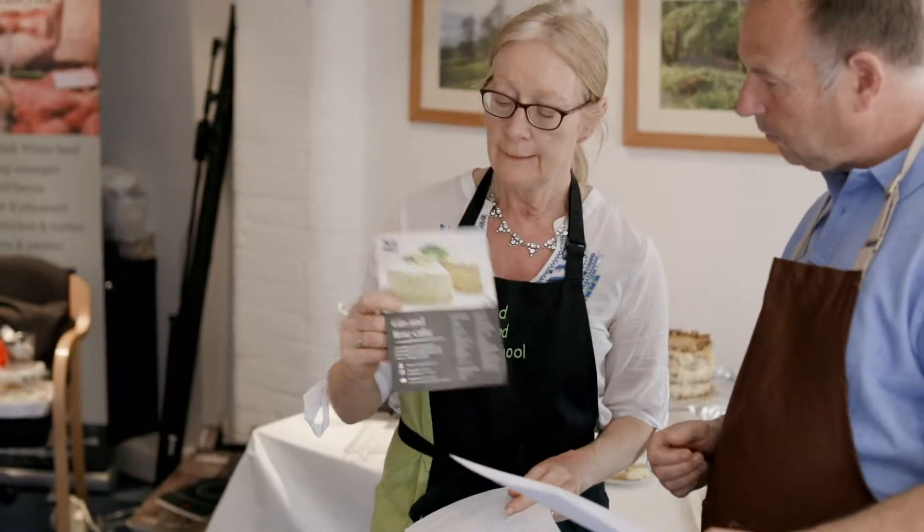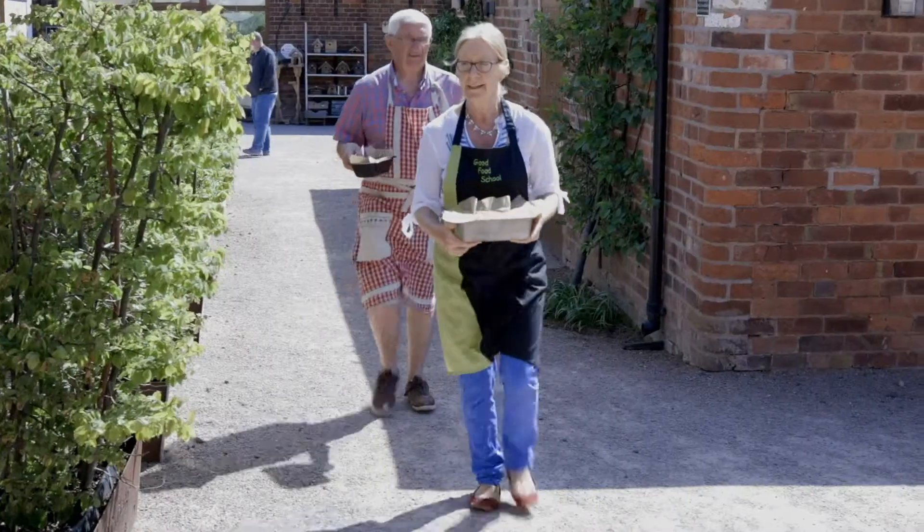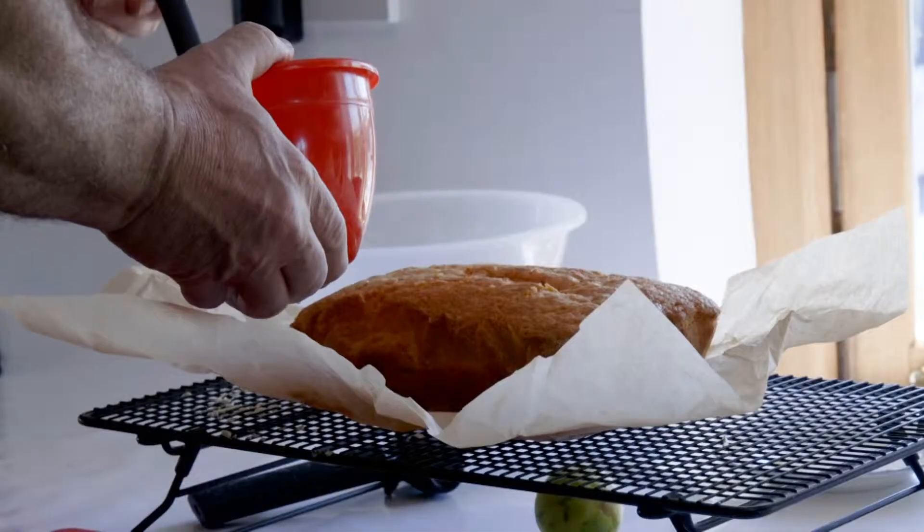Today we're doing a gin and tonic cake because gin is very in vogue at the moment, and it's nice and summery because it's an easy drizzled loaf cake.